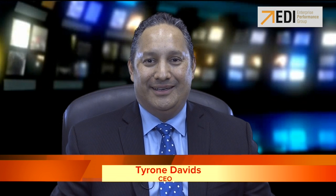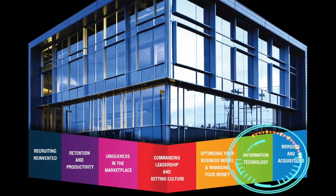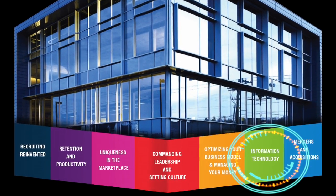Welcome to Broker Confidential, your source of information for running a successful brokerage. Each week we bring you powerful information and action items on one of EDI's seven building blocks for running a successful brokerage. This week I would like to focus on information technology, and specifically on the challenge of selecting application software and which vendor is best for what you need.